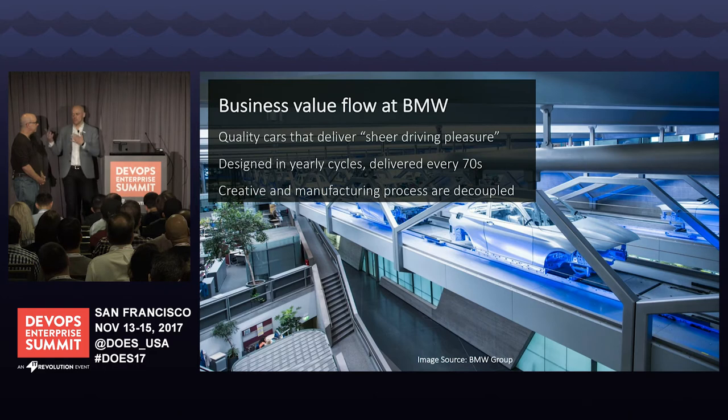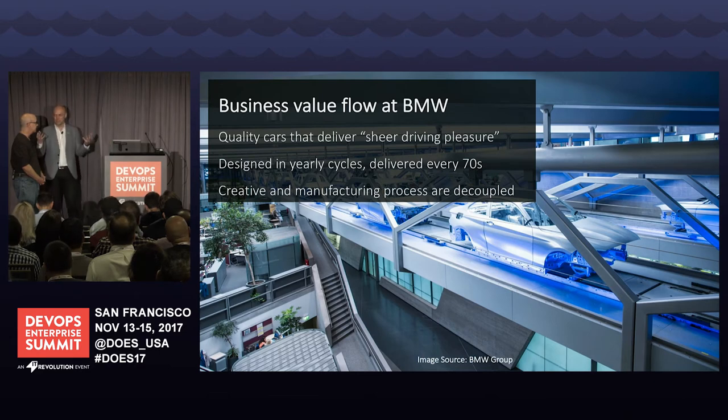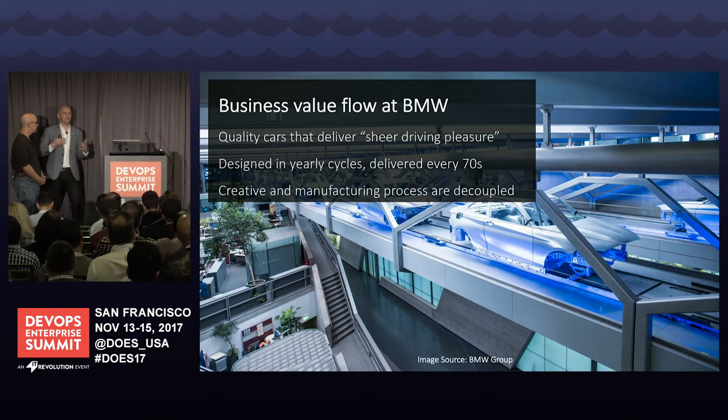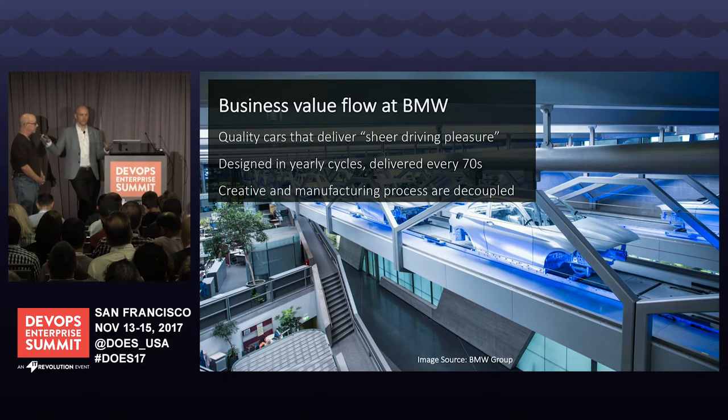My whole goal walking through that plant was learning how to apply this incredible discipline and maturity of one of the most advanced manufacturing plants on the planet to how we build software. Sometimes I leave from manufacturing client trips feeling like we're kids in a sandbox by comparison. But there are things we can take back. These cars are designed in yearly cycles and don't change that much. So these value streams are all about producing the same car as repeatedly as possible. The creative process and the manufacturing process are completely decoupled.